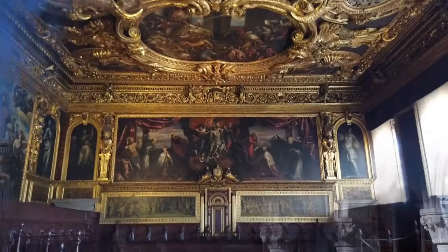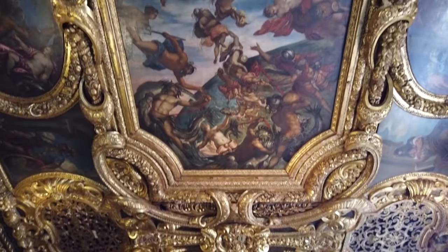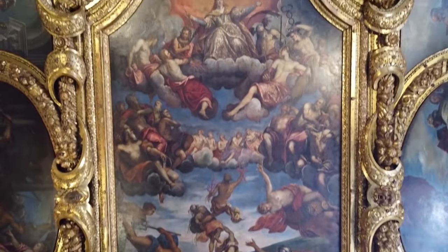Inside, there is art, embellished ceilings, and an armory. You can also go down into the jails and cross the well-known Bridge of Sighs.